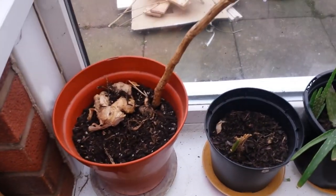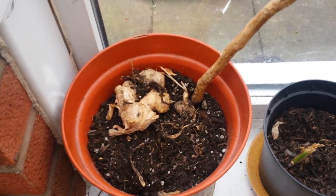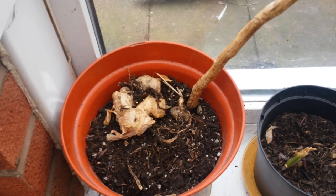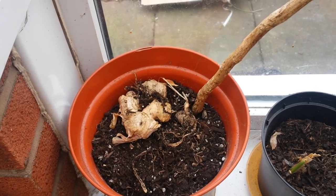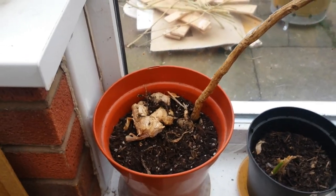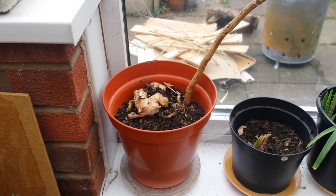Down here we've got some ginger which I haven't potted up yet. I just pulled it up because I was dying to see how much root was under there. I did it a bit late last year so I'm going to get an early start — cut some little bits off, put them in, and be able to use the rest for cooking. I'm going to put it in a shallower pot for optimised growing conditions.